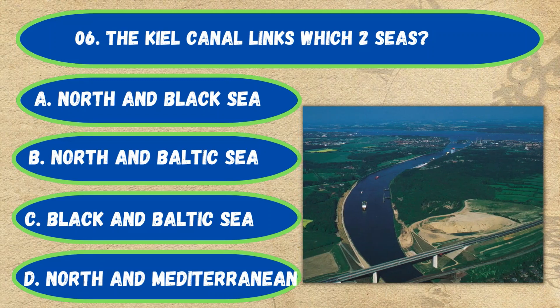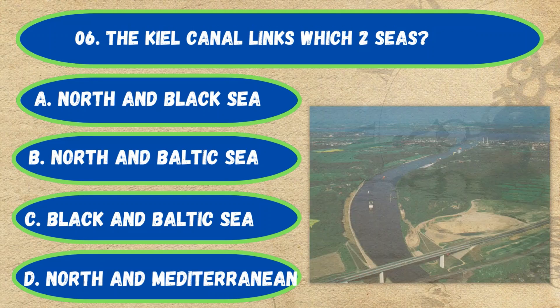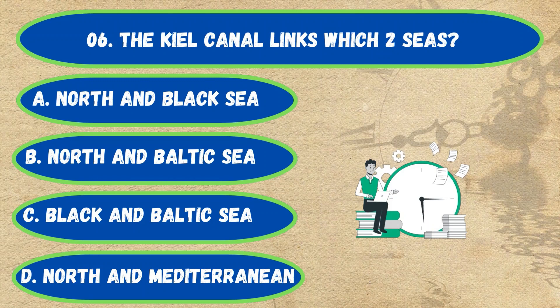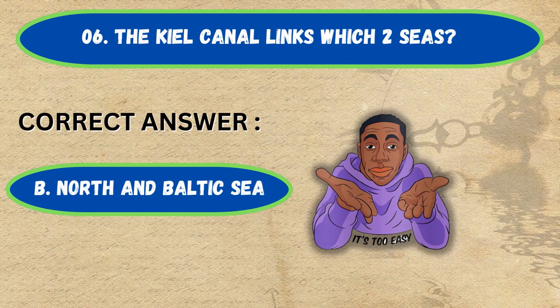Question number 6. [Options] A: North and Baltic Sea, B: North and Baltic Sea, C: Black and Baltic Sea, D: North and Mediterranean Sea. The correct answer is Option B, North and Baltic Sea.